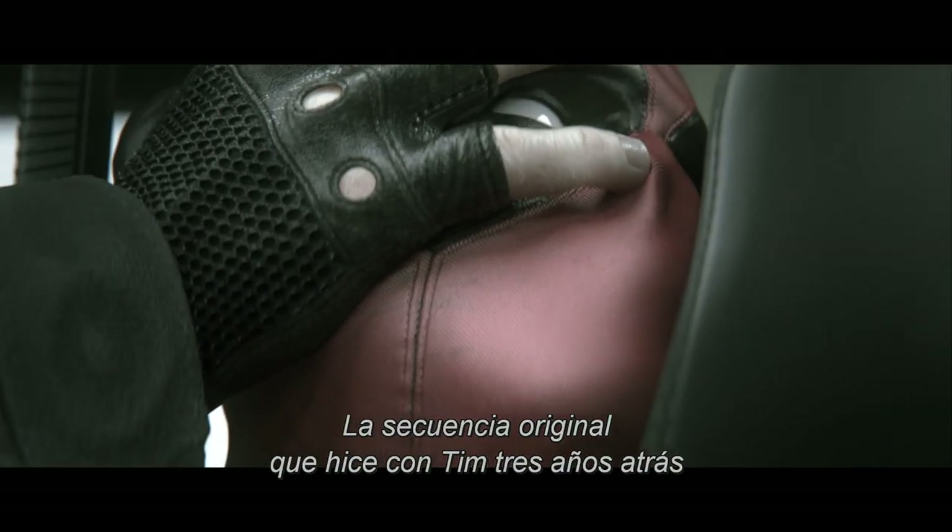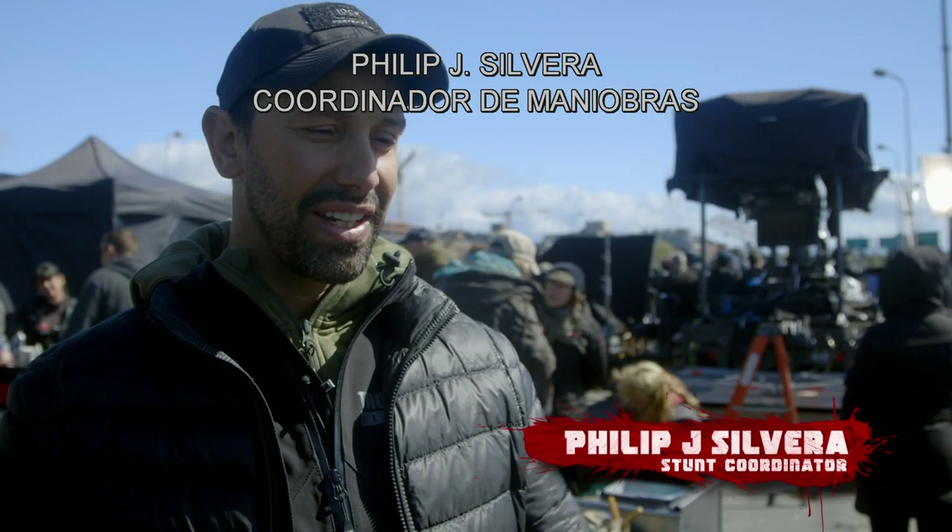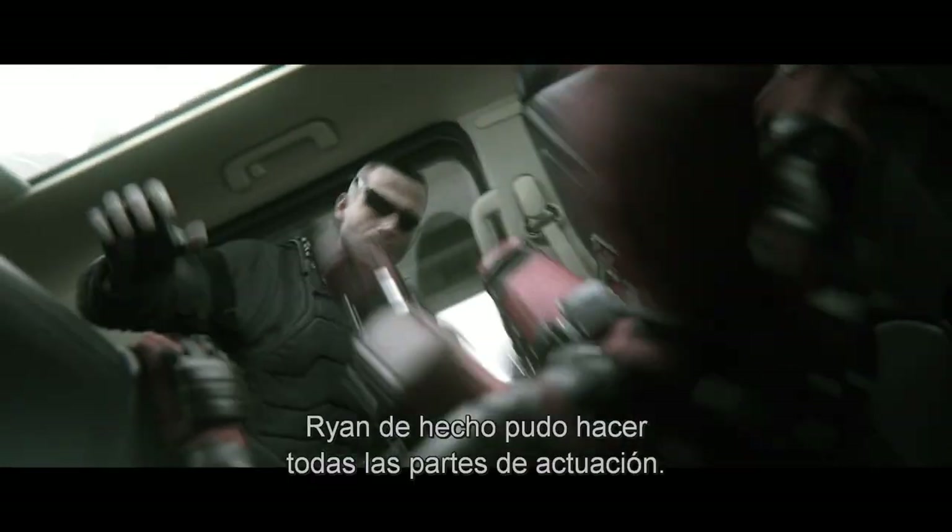That original sequence I did with Tim three and a half years ago — I coordinated that sequence and did the performance capture for Deadpool in that. We actually got to have Ryan do all the acting part.